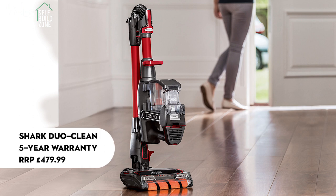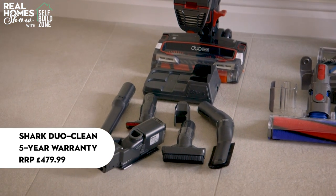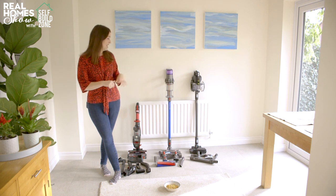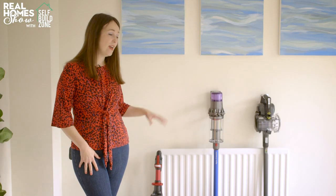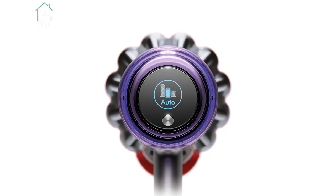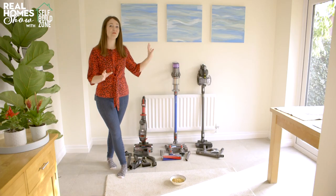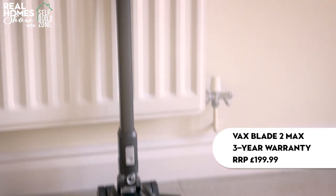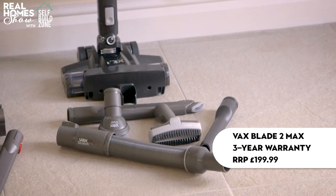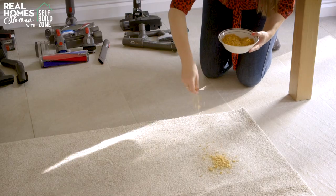Let's introduce you to the contenders. First up, we've got the Shark Duo Clean with Flexology — that nifty hose folded over means you can get underneath furniture. It comes with a five-year warranty and the RRP is £479.99. In the centre, we've got the Dyson V11 Absolute, which claims a 60-minute runtime. It costs slightly more at £499, but it comes with a digital screen and a torque head that adjusts to the surface automatically. Finally, we've got the Vax Blade II Max, the cheapest of the bunch at £199, with a three-year warranty. We'll sprinkle breadcrumbs and cornflakes on hard floor and carpet and see how they perform.